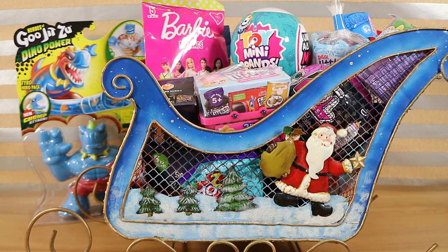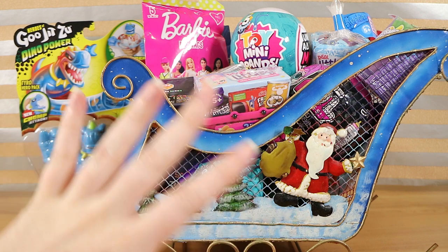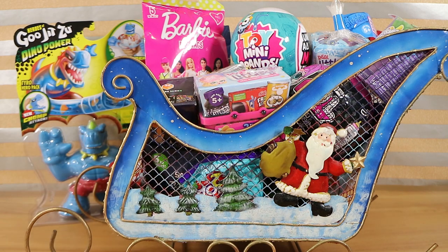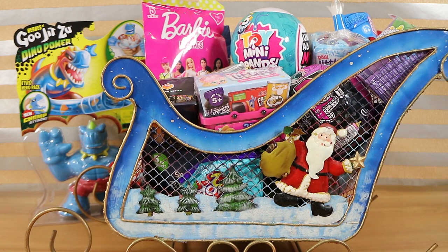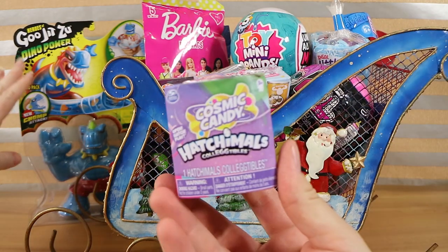We hope you have a fantastic Christmas of course, and we're still here to open some goodies today. In fact we have a sleigh full of fun toys. Some of these we've opened before and actually a few of them we haven't. Santa was very generous this year. Let's get opening because this could be a long one depending what's in the sleigh. We have so much that didn't even all fit in.